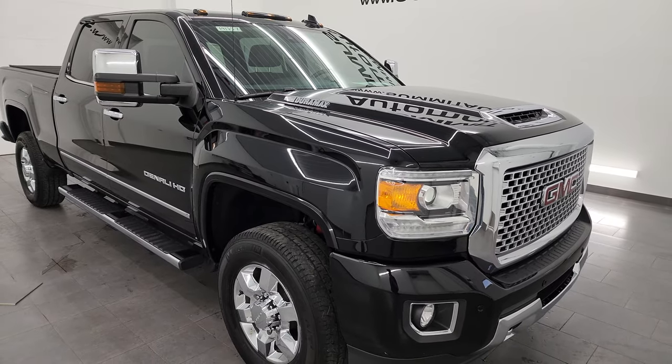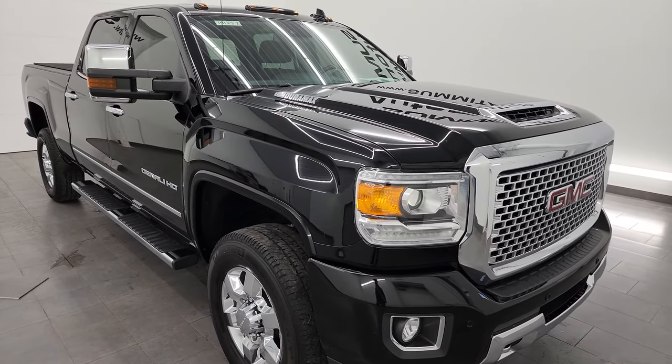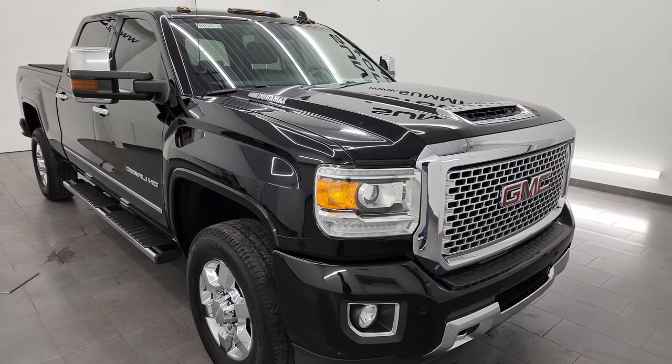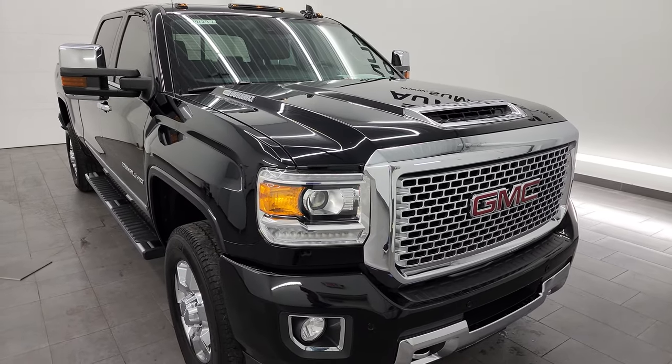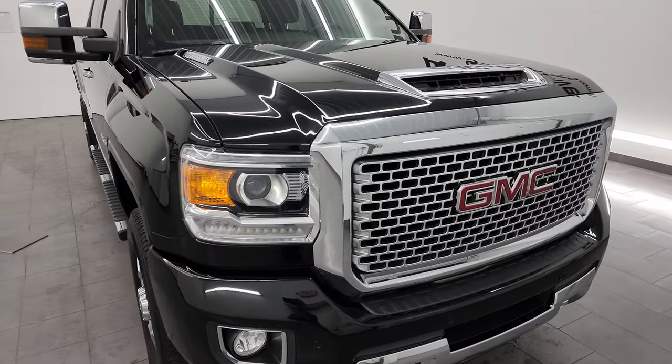This truck has been fully safetied and inspected by our service shop per the state of Wisconsin inspection process. It has a fresh oil and filter change, all the fluids have been checked and topped off, and it is 100% ready to go.